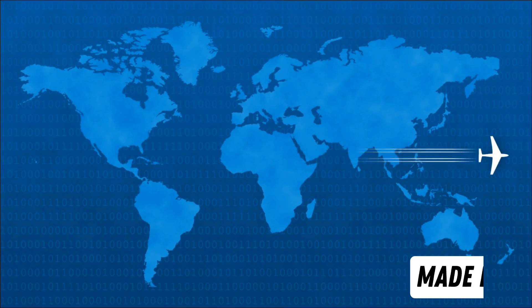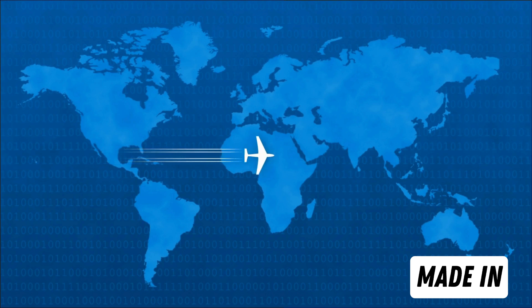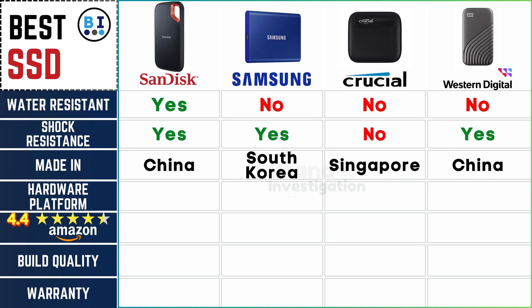Exploring the origin of each SSD, shedding light on manufacturing standards and quality: SanDisk hails from China, Samsung from South Korea, Crucial from Singapore, and Western Digital also calls China its production home, reflecting a global landscape in SSD production.